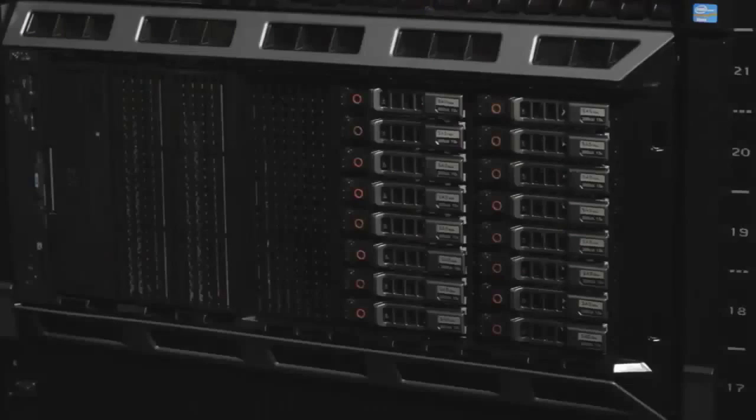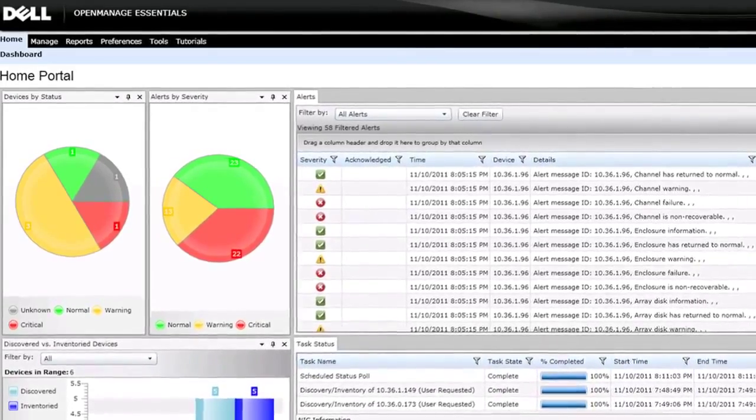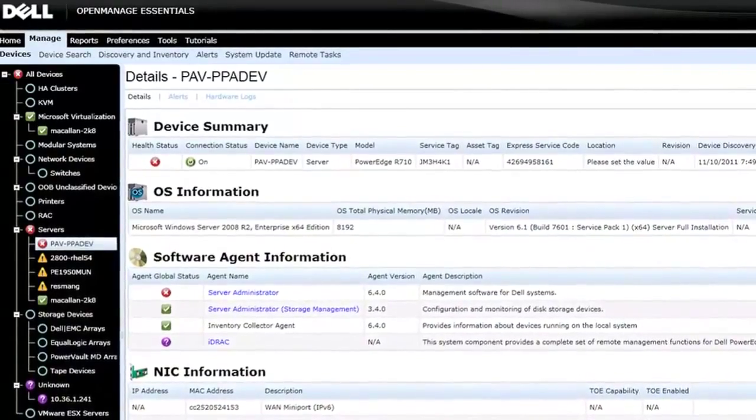When it comes to managing the T320, you can take advantage of Dell's OpenManage portfolio of systems management solutions. This includes support for Intel's node manager technology. Using these capabilities, you can manage the T320 server in a simplified, straightforward, efficient manner.